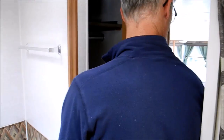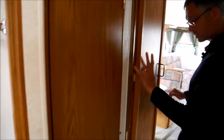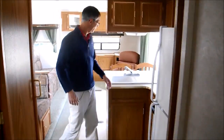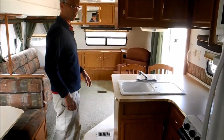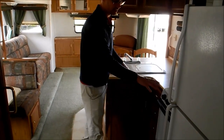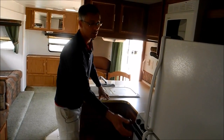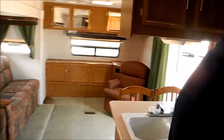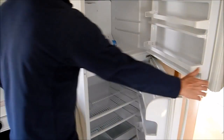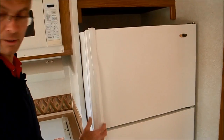Here is a closet, and this is kind of like a pantry, all the way up. Starting with the kitchen — nice double sink and there's a range top oven. And then there's a big residential-style refrigerator, so more room than the small RV fridge.